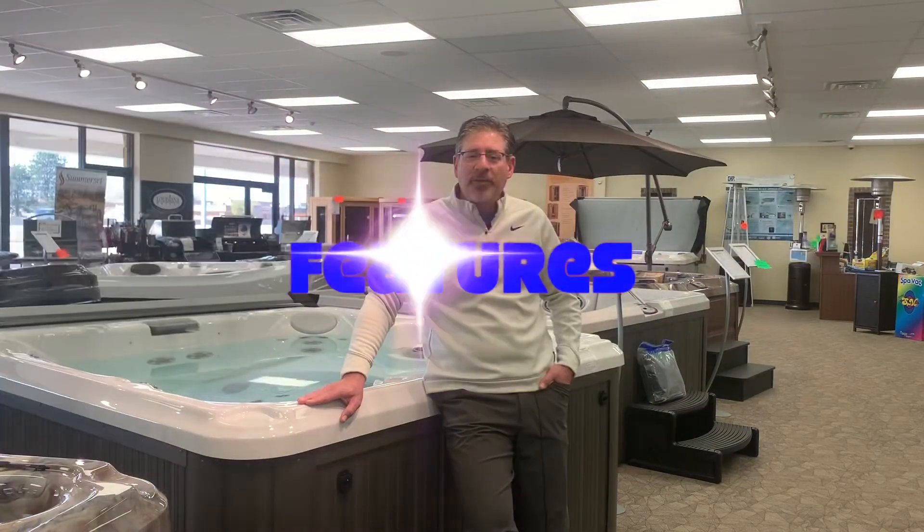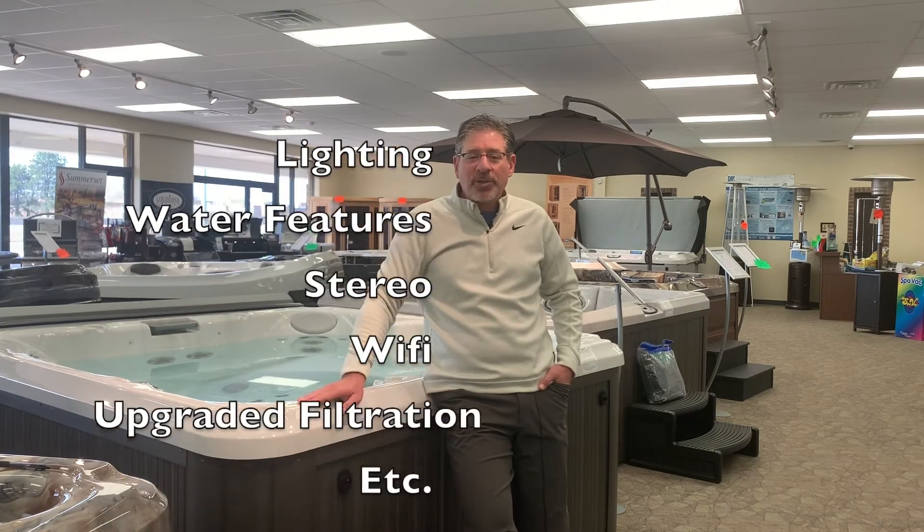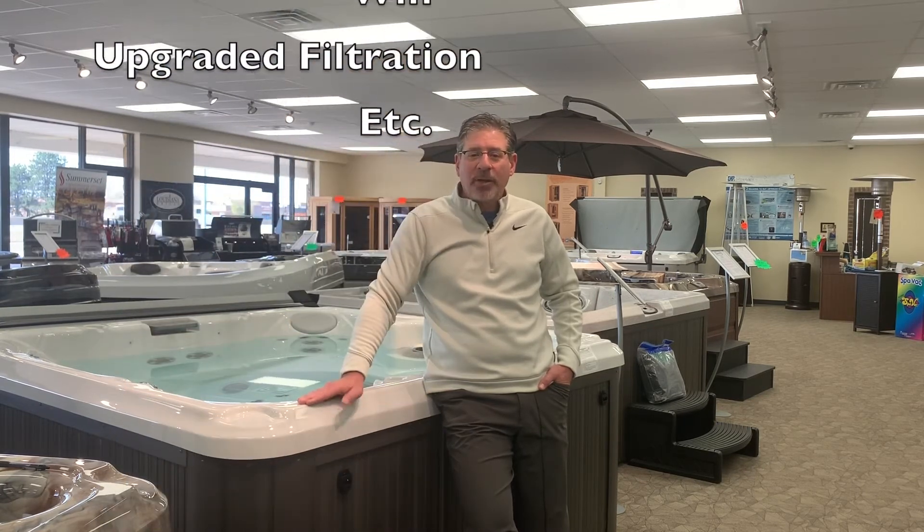The next determinant of cost for a hot tub is the features you select. The more features you choose, the higher the cost is likely to be. Options like lighting, water features, stereos, wifi, upgraded filtration — things like that will influence the cost.